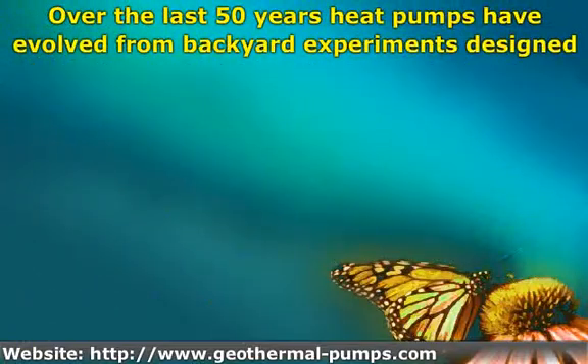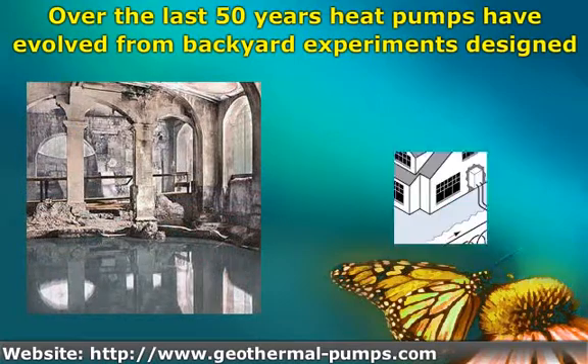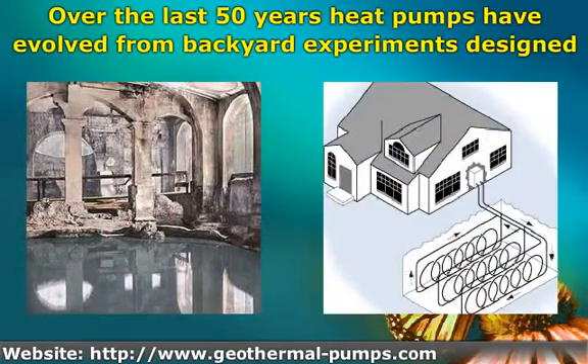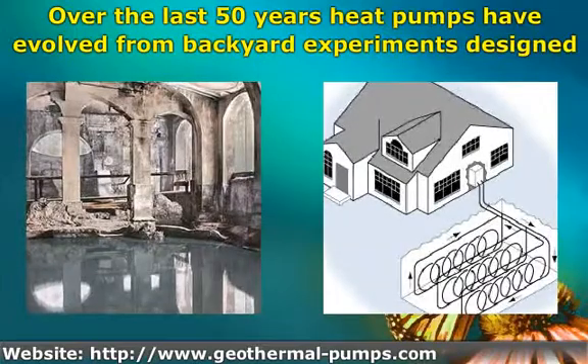Over the last 50 years, heat pumps have evolved from backyard experiments designed by enthusiasts into mainstream technology. Not that this is really new technology, as the Romans many centuries ago heated their baths using a similar concept. Of course, the systems these days are much more efficient.